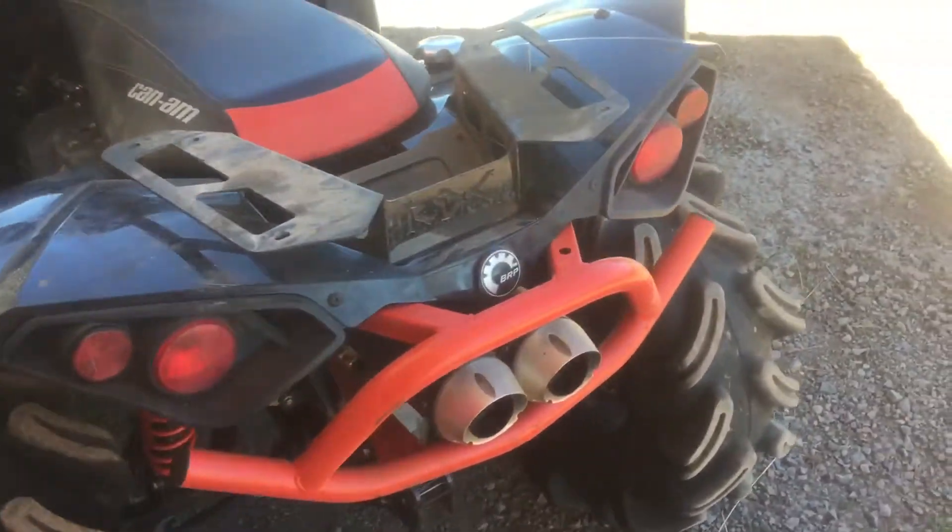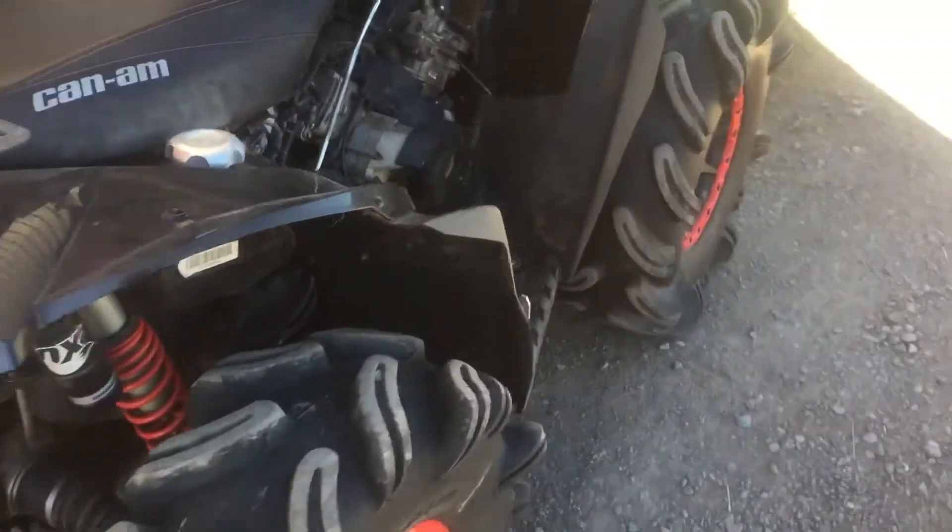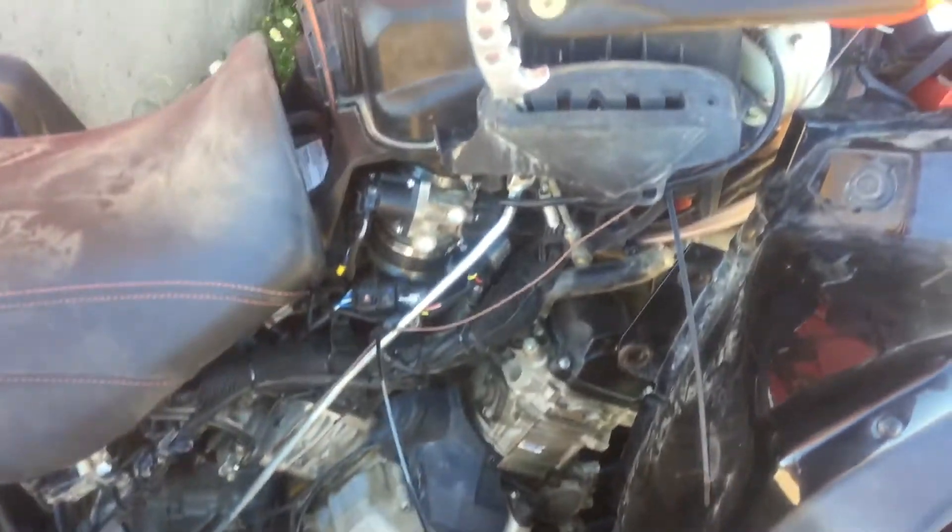I just wanted to give you guys a bit of an update on the Renegade. As you can see the motor is in it. I drove it up here so it is running.